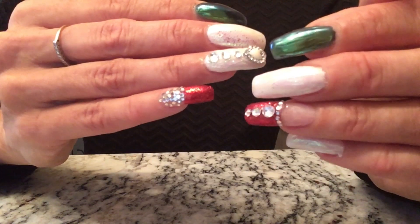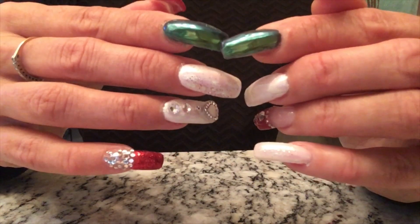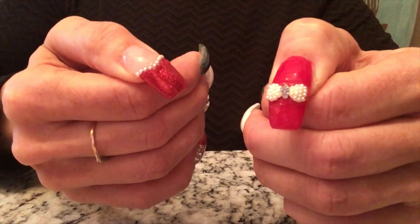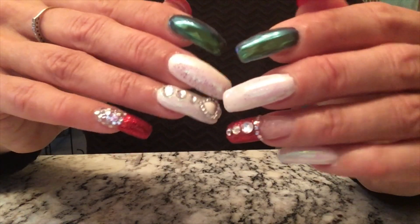I just used some little Swarovski crystals and some little rhinestones, some chrome polish, iridescent polish, and then a bow tie with some pearls. I thought I would post it — it's really pretty.